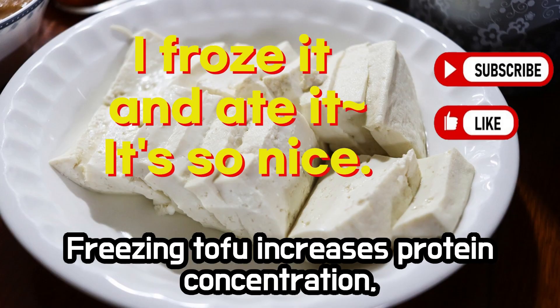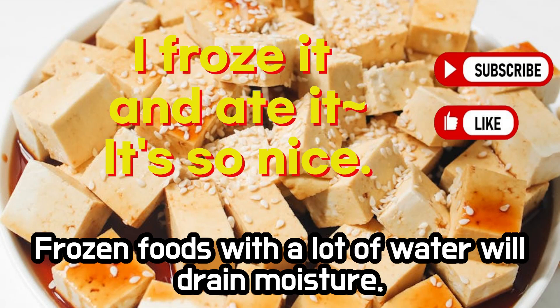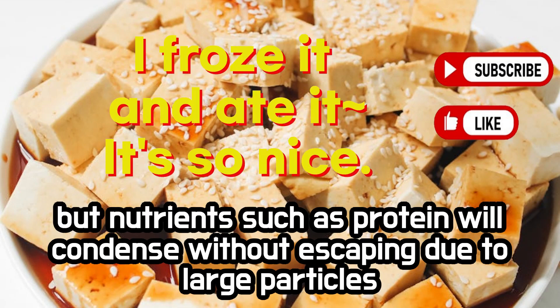Tofu. Freezing tofu increases protein concentration, so you can get enough protein with a small amount of calories. Frozen foods with a lot of water will drain moisture, but nutrients such as protein will condense without escaping due to large particles.